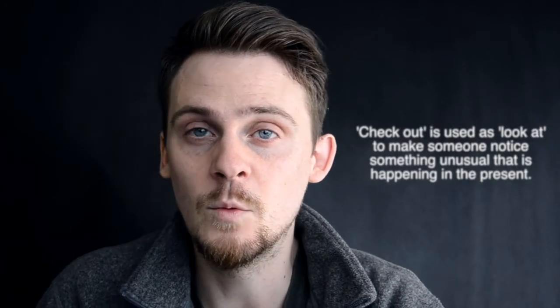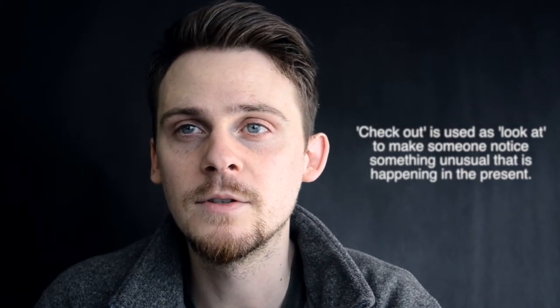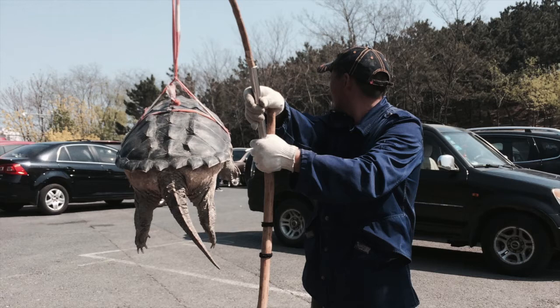If you see something weird and you want to call people's attention to it, you could say 'check that out.' For example, 'Check out that old man across the street — he's holding a stick, and attached to the stick is a string, and attached to the string is a turtle.' So when you want someone to look at something unusual, you say 'hey, check out that old guy.'